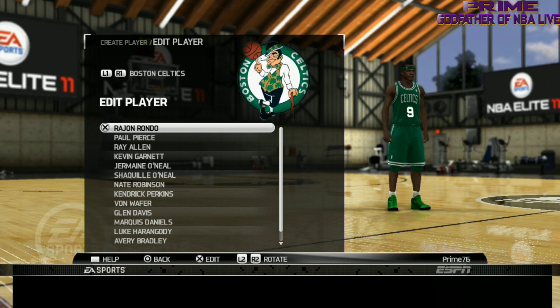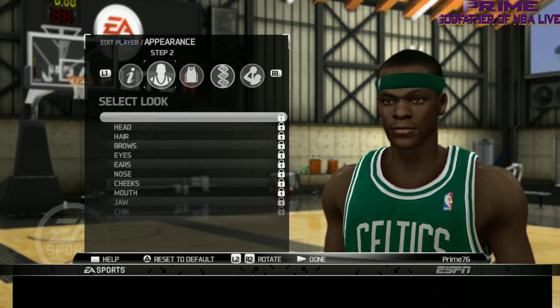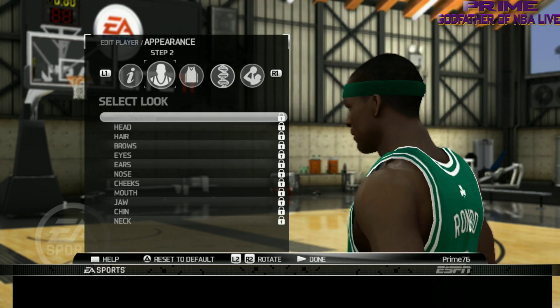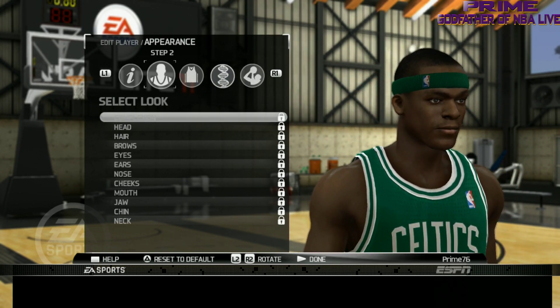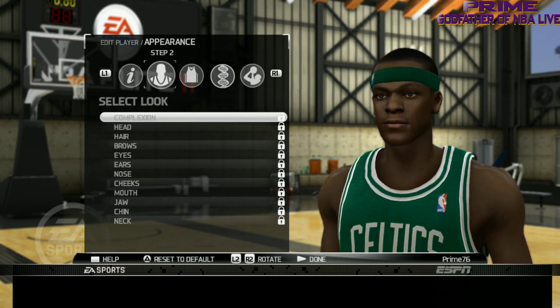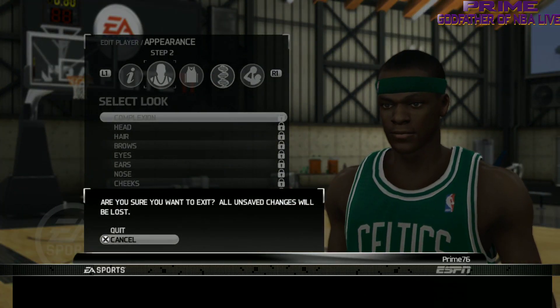We got my main man Rajon Rondo — I'm going to spin him around. They did a great job on Rajon, an excellent job on Rondo as a matter of fact. Not too bad, and they got his body type too. There you go, Rajon Rondo.